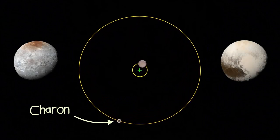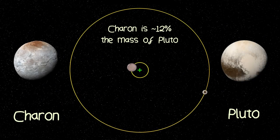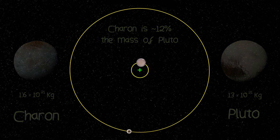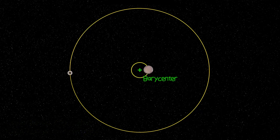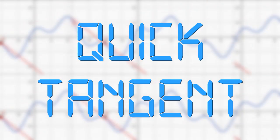Because Charon, the largest moon of Pluto, is similar-ish in mass to the primary body of the system, the Barycenter is actually situated outside of Pluto, about 960 kilometers above its surface. And it's this point that Hydra and all the other Plutonian bodies orbit.